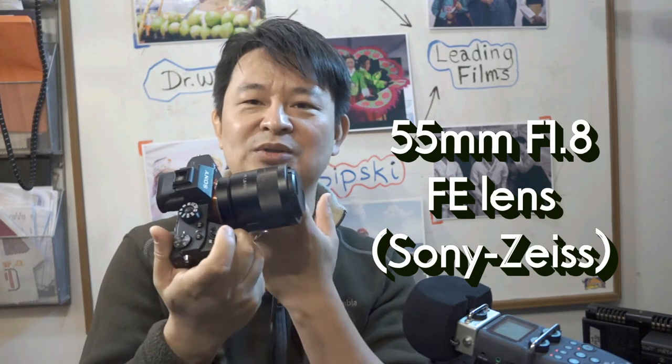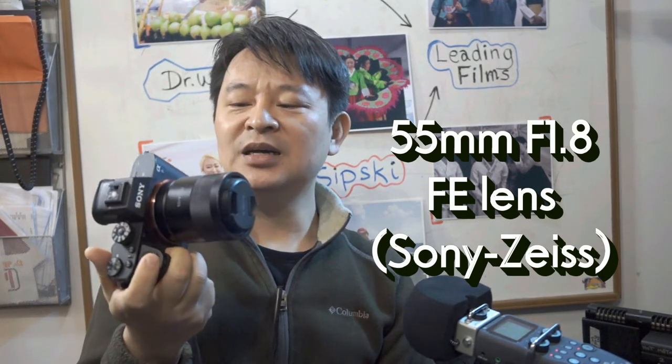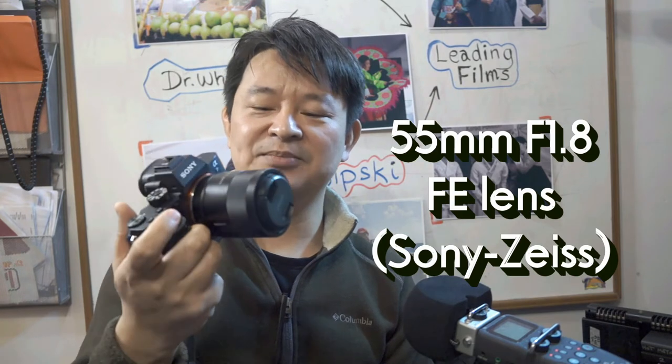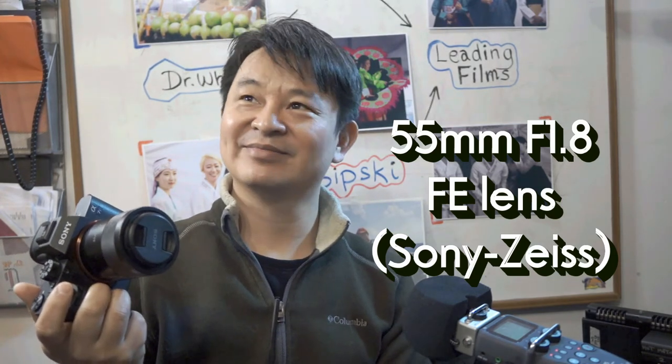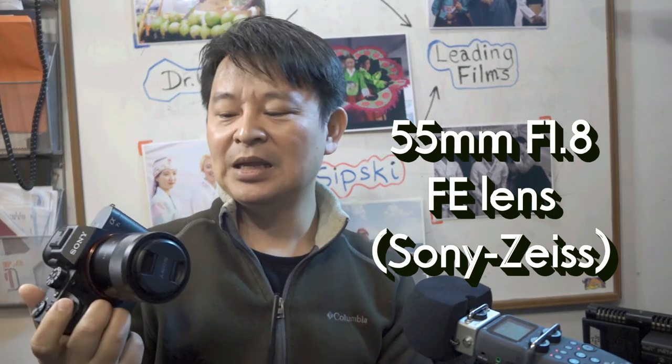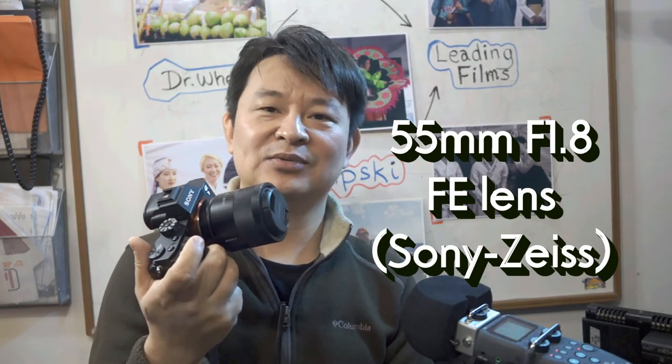The next one I also highly recommend — these would be the first two prime lenses I highly recommend that you get — is the 55mm f1.8 Zeiss Sony lens. This one is also a full frame lens, well built, all metal. This lens is extremely sharp, one of the sharpest that Sony developed. Check dxomark.com — the perceived megapixel is 40 megapixels. It's excellent when you put it on the Sony A7R2 or R3, you'll get all the megapixels you want. It's extremely clear and also very fast focusing as well.